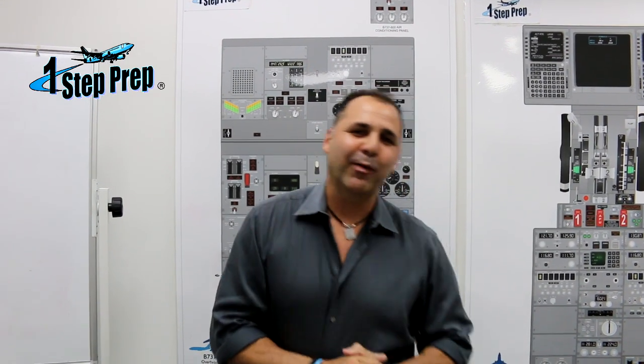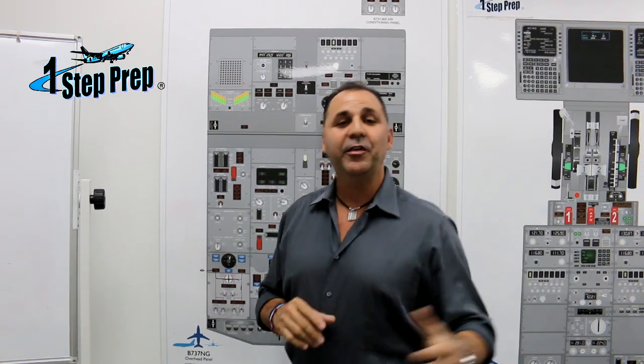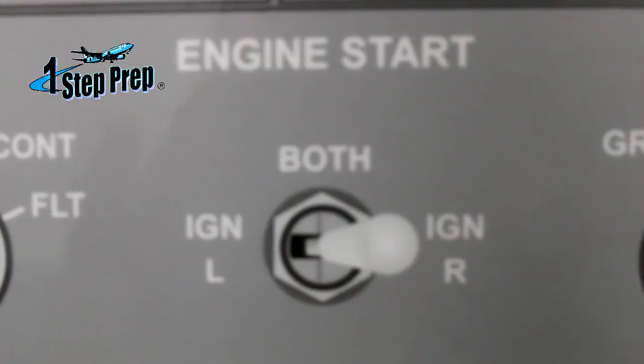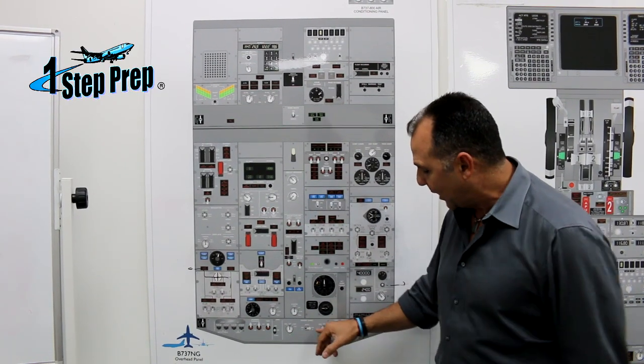How you doing? Juan Domingo from One Step Prep. Today we're going to be talking about the ignition switches or the start switches for the Boeing 737. Now look over here, down here, we have the engine and start switches. Let's review a little bit the power source for the igniters.